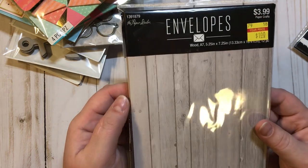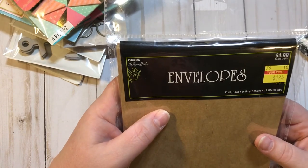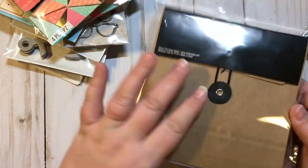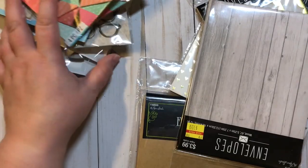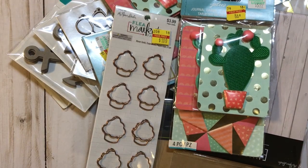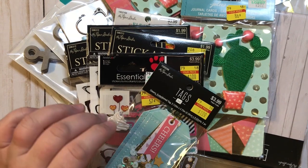Look at these Paper Studio wood envelopes, $3.99 marked down to $1 — super cute. And the last ones are just regular craft envelopes by Paper Studio, $4.99 marked down to $1.25, with a little brad on them. So there we go, guys — this is my last Hobby Lobby clearance haul. I appreciate y'all stopping by and joining me, and until next time, bye guys!